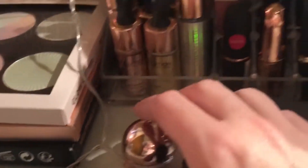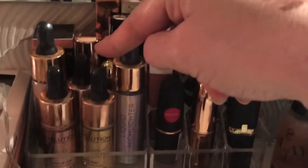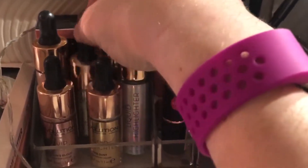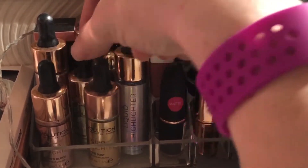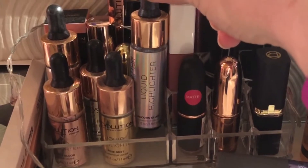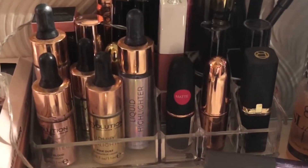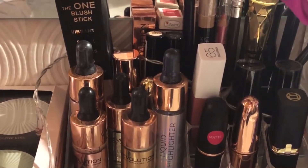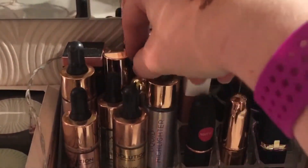Here we've got some highlighters from the Black Friday gift pack. I've also got two other liquid highlighters — the Unicorn Elixir and the Liquid Starlight.